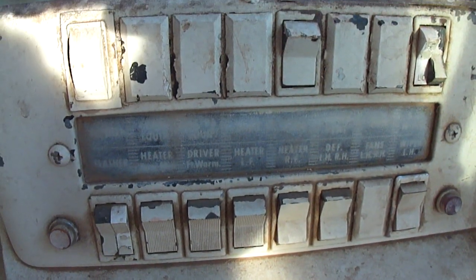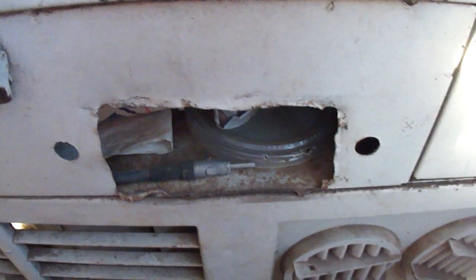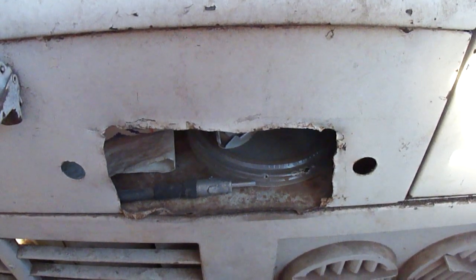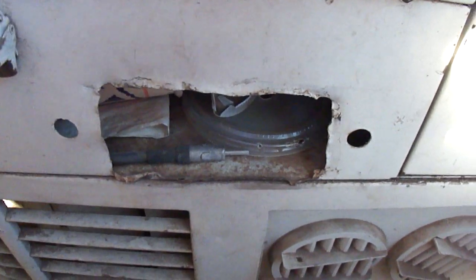There's the Carpenter switch panel. Here's where the radio would have gone. I remember the radio being in here on the school buses I rode when I was in elementary school — they would just have an AM radio right in here.